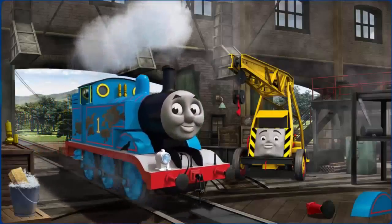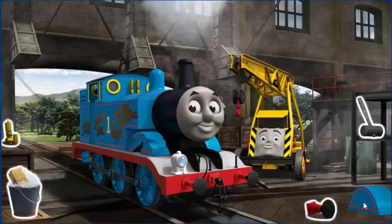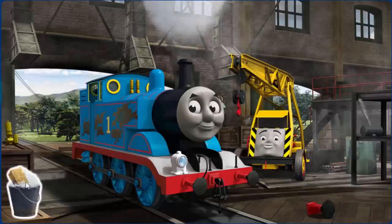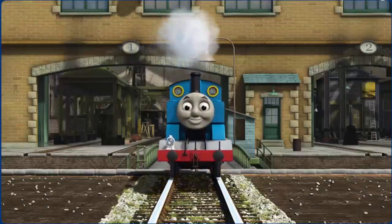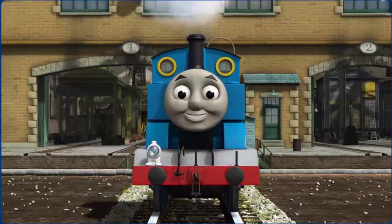Thomas' wheel arch is broken and he has oil stains. Great job! But there's still more to do. That's right! Thomas is ready to get back to work.